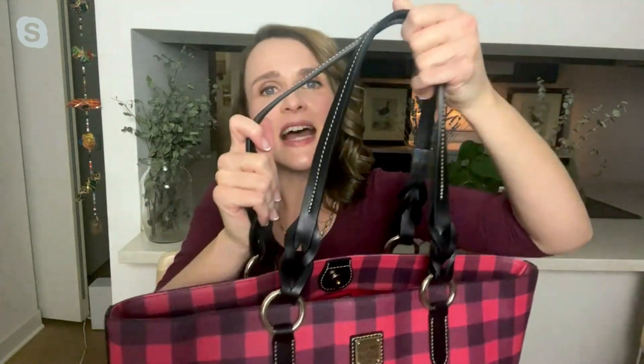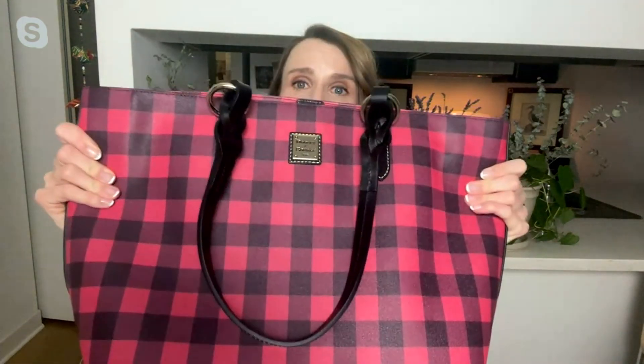The reason I love Dooney & Burke totes so much is that the handles — not only can you fit a lot in here — but the handles are so comfortable. I carry around a lot in a bag, especially my Dooney totes. I love that the coated cotton keeps that structure, and that the handles are going to be comfortable on my shoulder after an hour or two of running around.